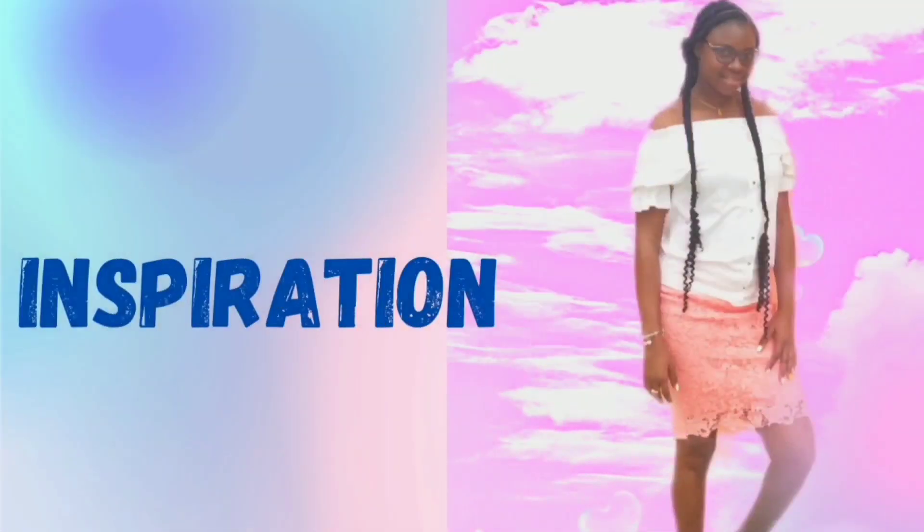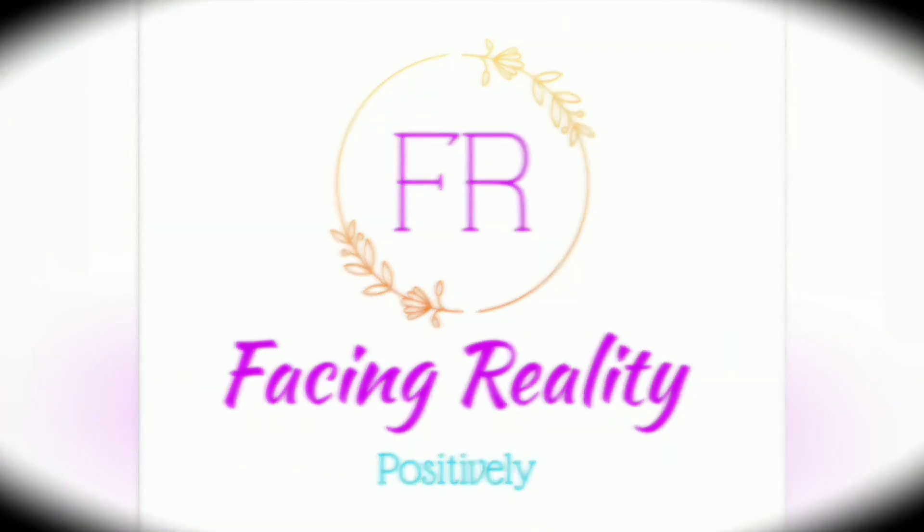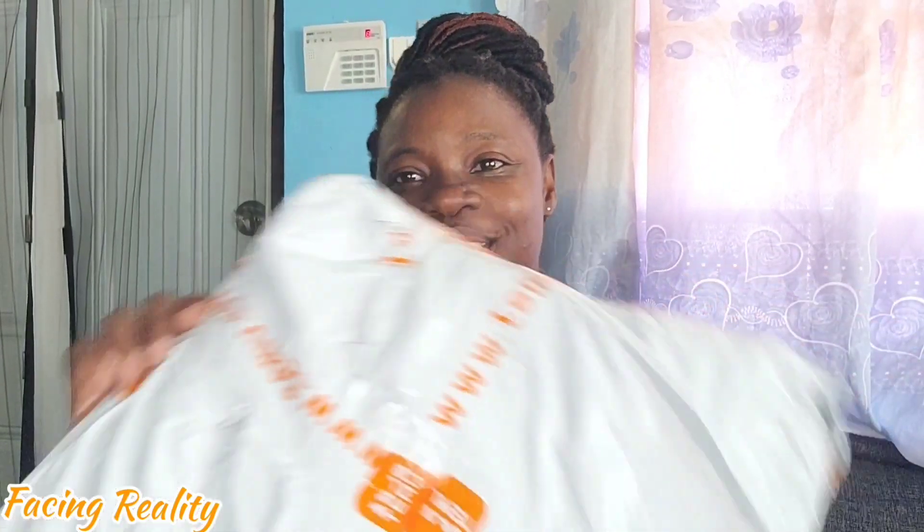The bag is gonna make you the bag! Hey beautiful people, welcome back to another video. Thank you so much for tuning in. Today we're going to be doing another unboxing video — stick and stay to find out where we'll be unboxing from. This unboxing video is brought to you courtesy of the one and only Temu, and this time we will be unboxing bags for all and any occasion. Let's unbox together.